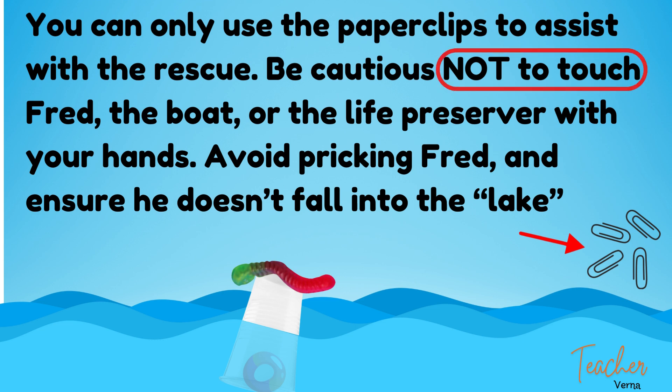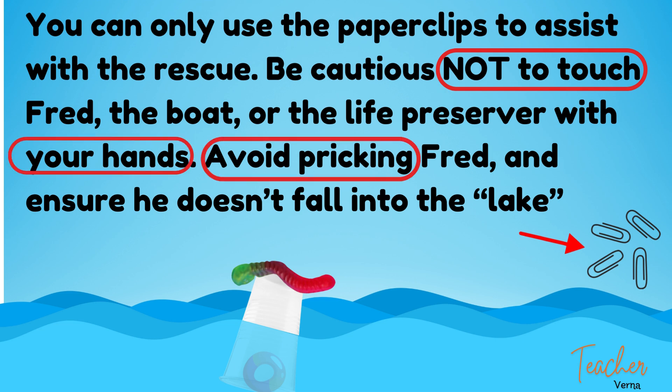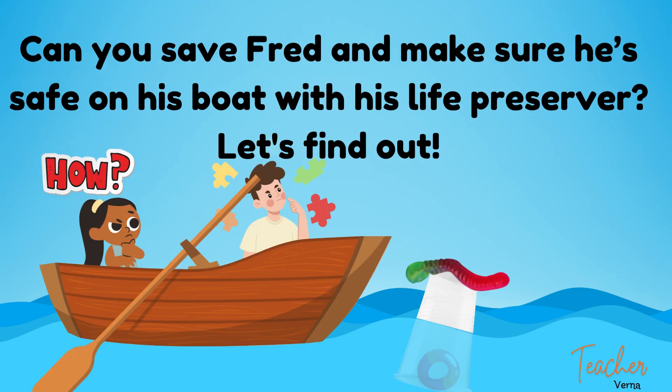Be cautious not to touch Fred, the boat, or the lifesaver with your hands. Avoid pricking Fred and ensure he doesn't fall into the lake. Can you save Fred and make sure he's safe on his boat with his life preserver? Let's find out.